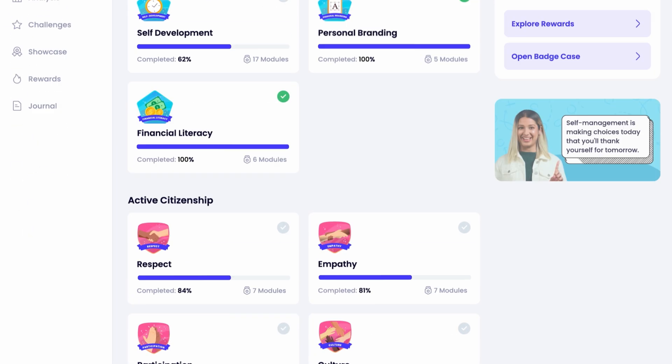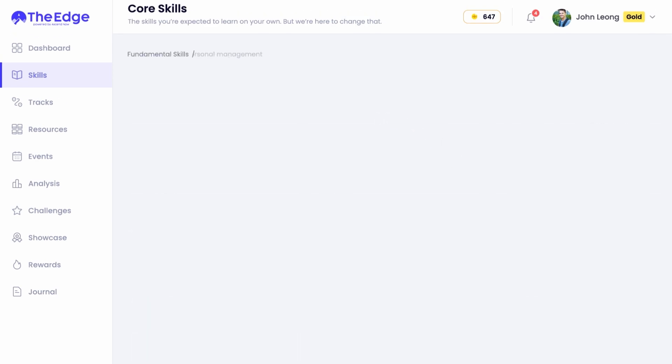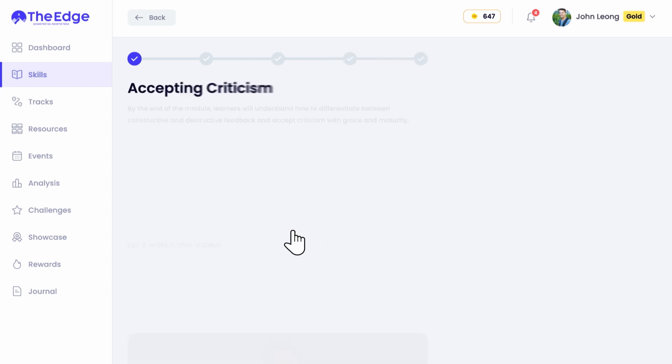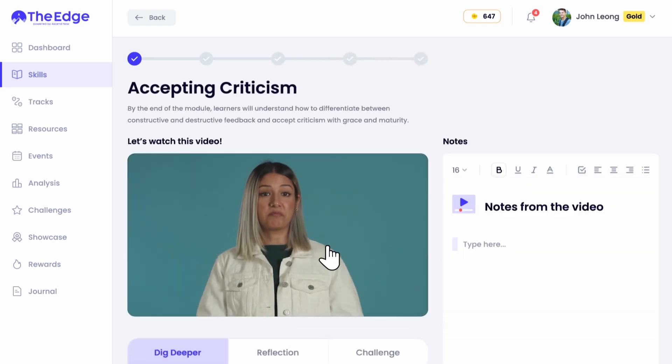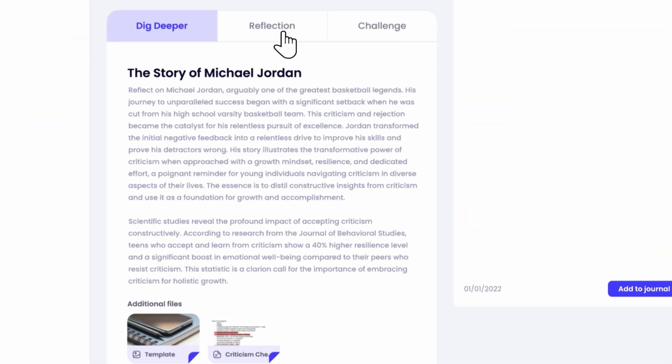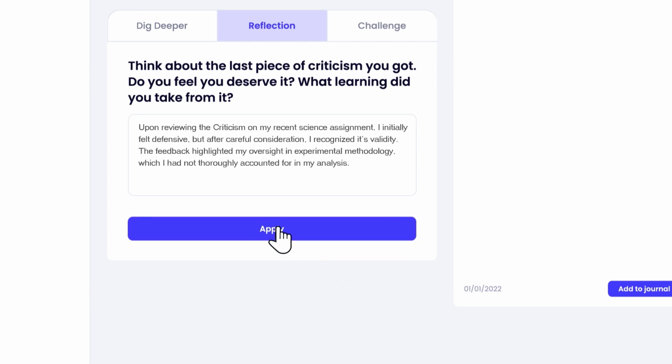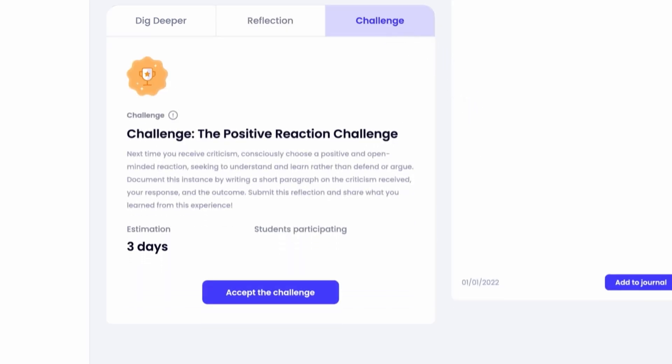We're going to pick the skill Resilience, module Accepting Criticism. You'll first watch a short video, followed by the Dig Deeper section to learn more tips and tricks. Once you're done with that, you'll answer a reflection question that pushes you to think about how this skill matters to you.